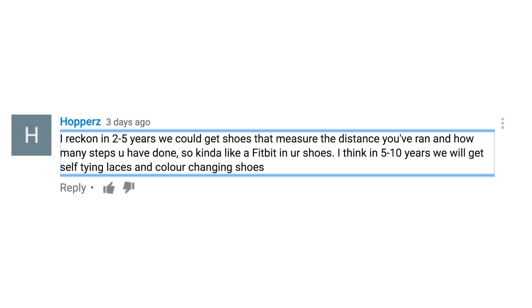For the last video, the question of the video was: with the increase in popularity of smart devices such as smart watches, TVs, and appliances, how long will it be before shoes become smart, and in what ways will they be smart? This is what Hoopers had to say: 'I reckon in two to five years, we could get shoes that measure the distance you ran and how many steps you have gone — kind of like a Fitbit, but in your shoes. I think in five to ten years, we'll also get self-tying laces and color-changing shoes. Color-changing shoes will be pretty dope.'